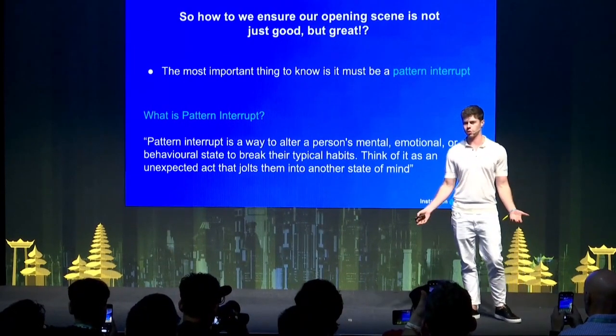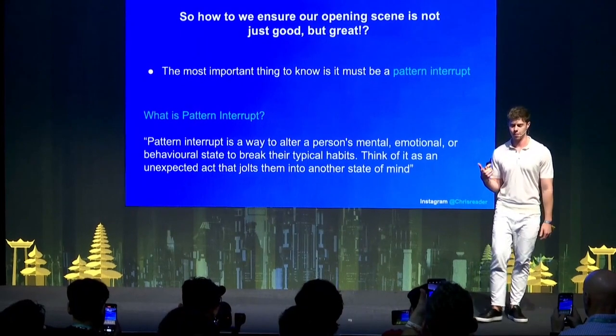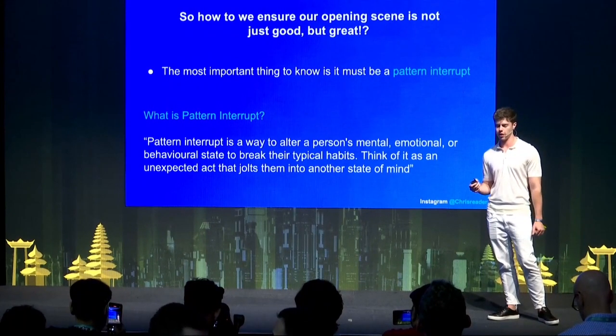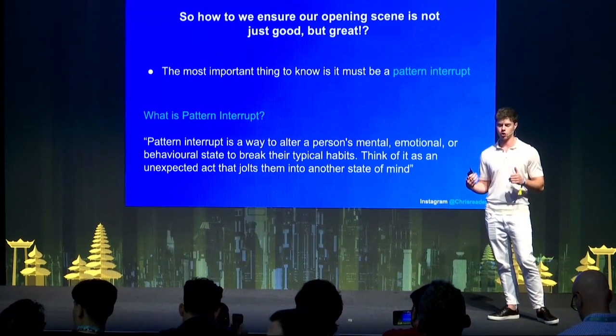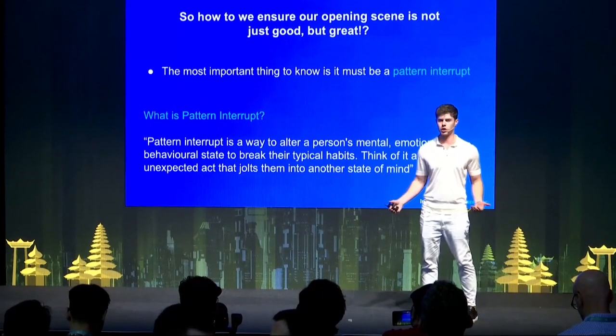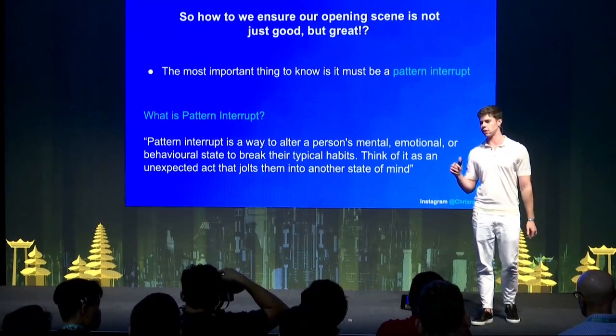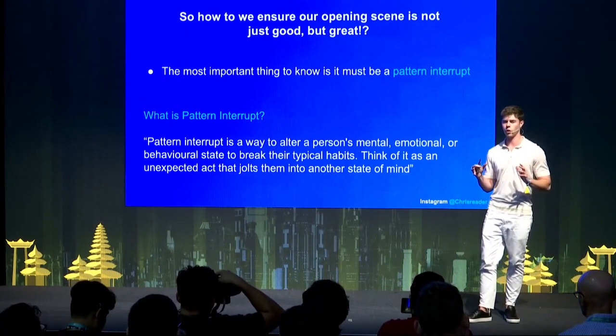A pattern interrupt is a way to alter someone's mental, emotional, or behavioral state to break their typical habits — an unexpected act that jolts them into another state of mind. As everyone's watching YouTube videos, they're not looking to watch ads; they're hovering over the skip button. The whole goal of that first opening scene in the first five seconds is to break them out of that perception. If they skip your ad, it doesn't matter how good your script or video is — they're not going to watch it.